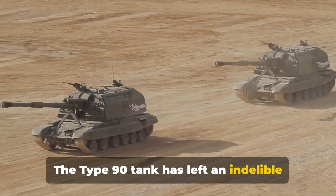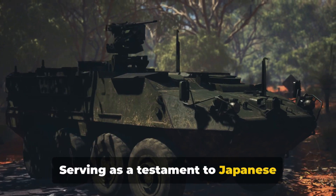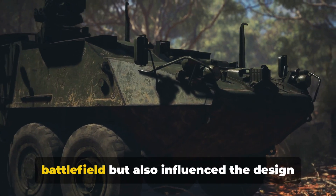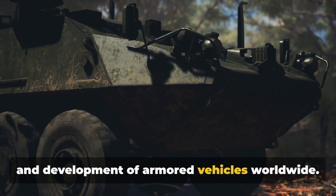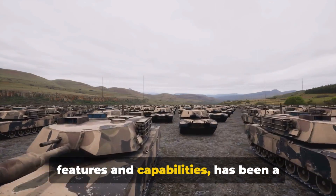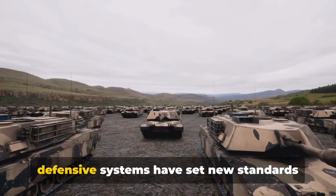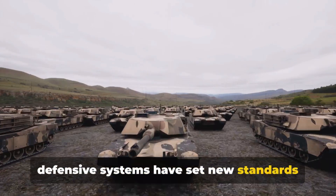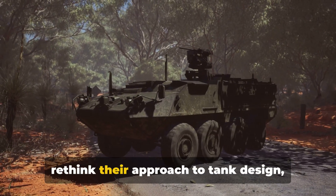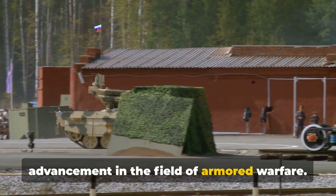The Type 90 tank has left an indelible mark in the annals of military history. Serving as a testament to Japanese technological prowess, this mechanical beast has not only redefined the battlefield but also influenced the design and development of armored vehicles worldwide. Its superior firepower, agility, and defensive systems have set new standards for what a main battle tank should be, compelling other countries to rethink their approach to tank design and sparking a wave of innovation in armored warfare.